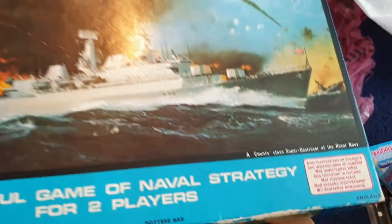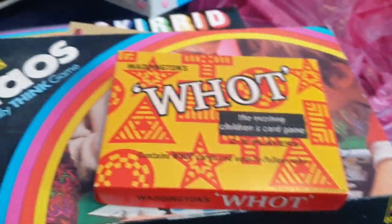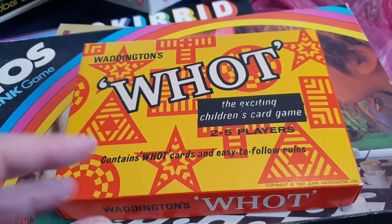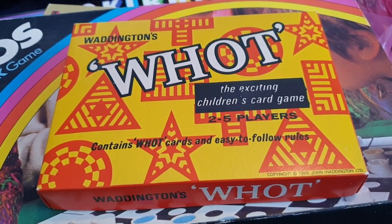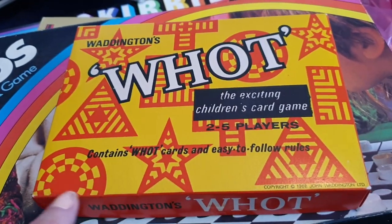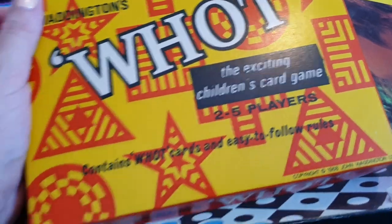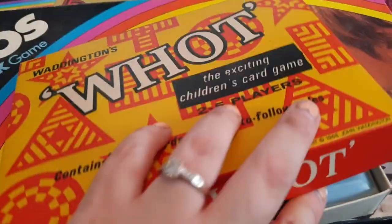We've also got Battleships. I've actually got an electronic version of Battleships that I've had since I was about eight or nine — it's the only game me and Nathan row about. Whenever we play Battleships we always end up rowing, because he thinks it's real strategy whereas I just think it's down to luck. This one here is called 'What?' — apparently it's an exciting children's card game by Waddingtons. I'd never heard of this one either — got your cards in there. Some of these games I've heard of, some I haven't.